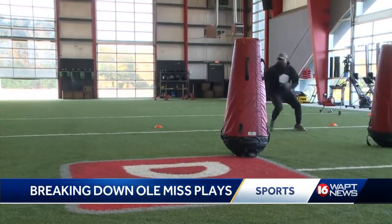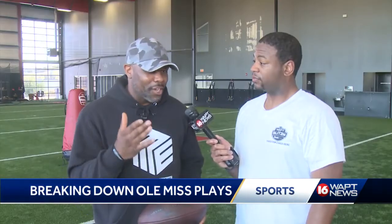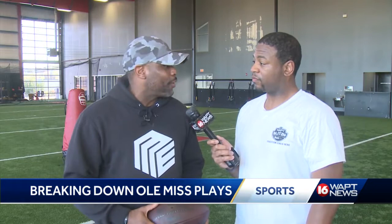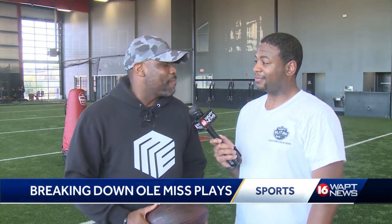After the breakdowns, I asked Mike Espy his prediction for the big game. If Ole Miss does what they need to do, comes ready and prepared to play — which I know they will — I think it's going to be a high-scoring game. I say 42-35, Ole Miss.